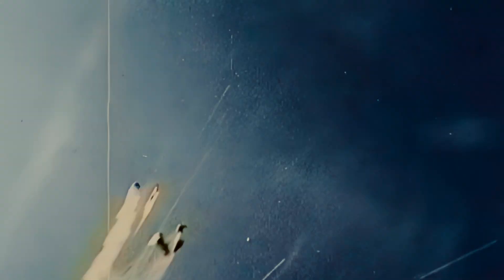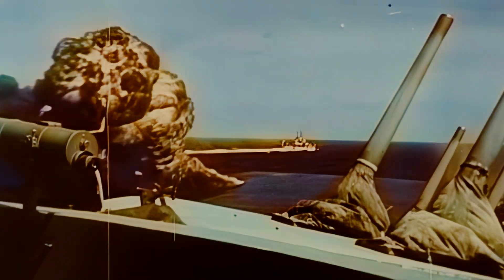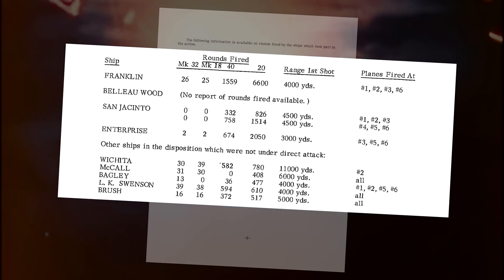As to the question of whether to maneuver to confuse the enemy or to keep the ship on a steady course to assist the gunners, the answer again was: it depends. With larger ships — battleships, cruisers, and aircraft carriers — sharp turns did cause more kamikazes to miss. But destroyers and smaller ships, like this model, were more likely to be hit if they attempted such maneuvers. Apparently the rolling and pitching of a smaller vessel performing such radical maneuvers was more likely to make the gunners miss the target.